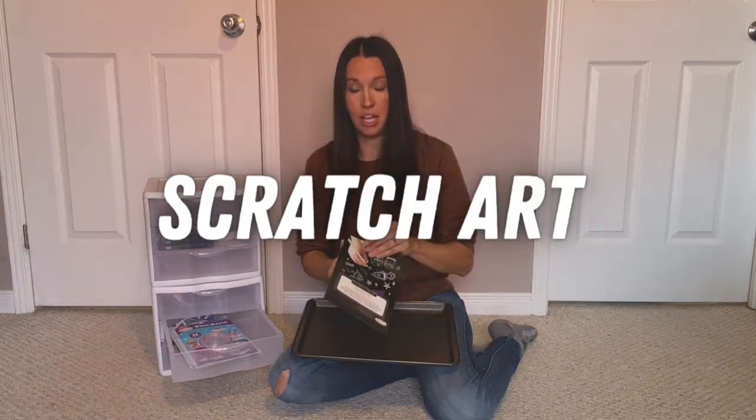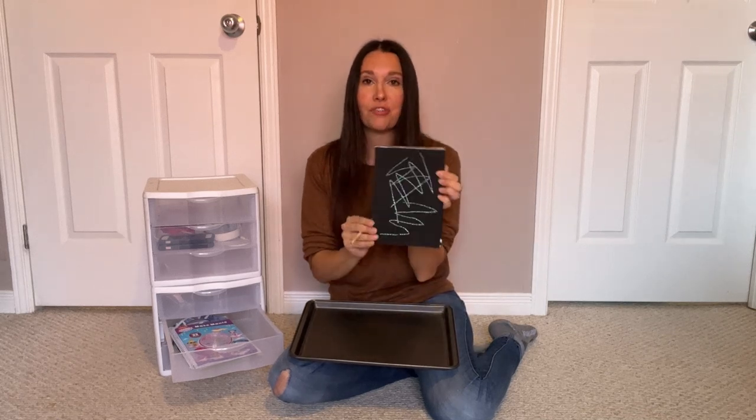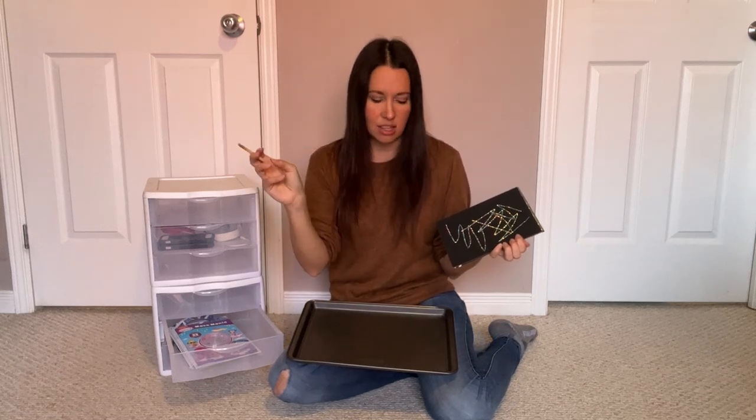Another one of our kids' favorite things to do is scratch art. These come as black pages and you get a tool to scratch off the black, leaving fun colors behind. Some of them have different pictures you can scratch out. My kids sometimes love to just scratch off an entire page, which takes them a long time and they have so much fun. There is a bit of black dust left around but we've never found it to be too much of a mess.